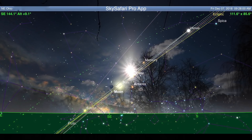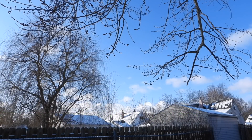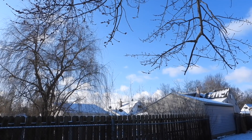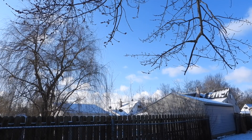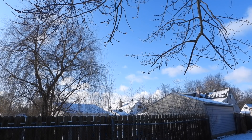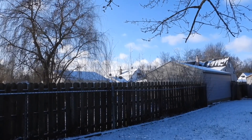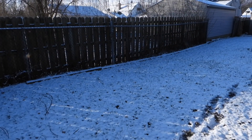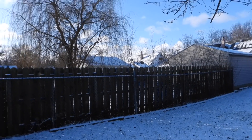But there we go — a little bit of something, a little bit of blue, a tree, the sun, some clouds, and some wet snow. It's 29 degrees here, so I'm not gonna stay out long.